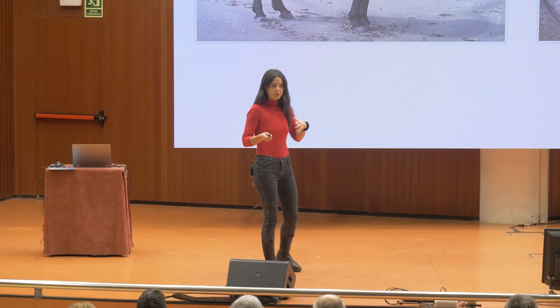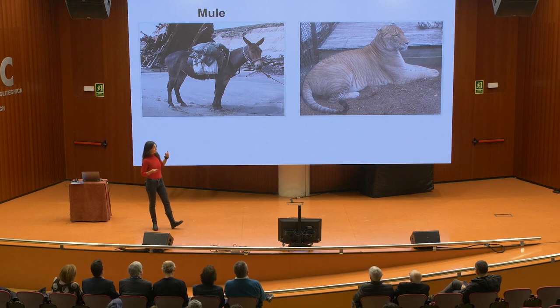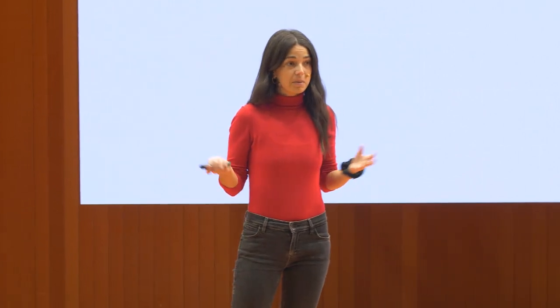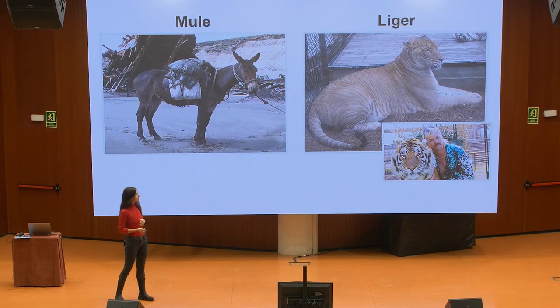I'm sure everyone putting up the nativity scene is familiar with the first one — this is a mule. It's a crossing between a donkey and a horse. And if you're one of those who, during the pandemic like me, watched Tiger King, you might remember the liger, which is a crossing between a lion and a tiger.